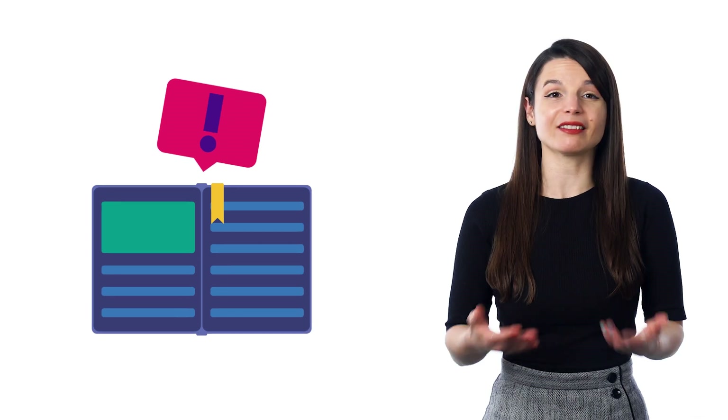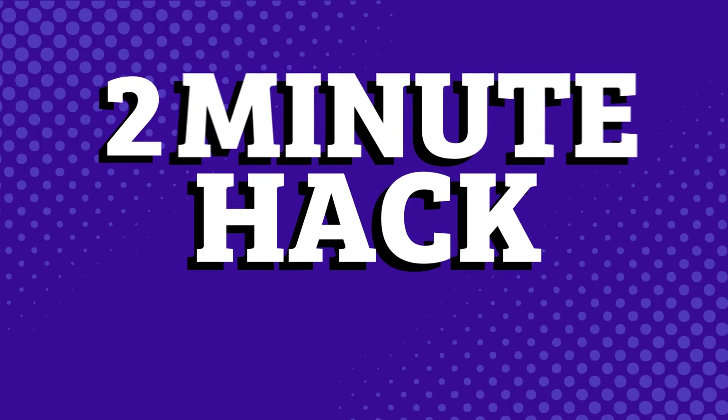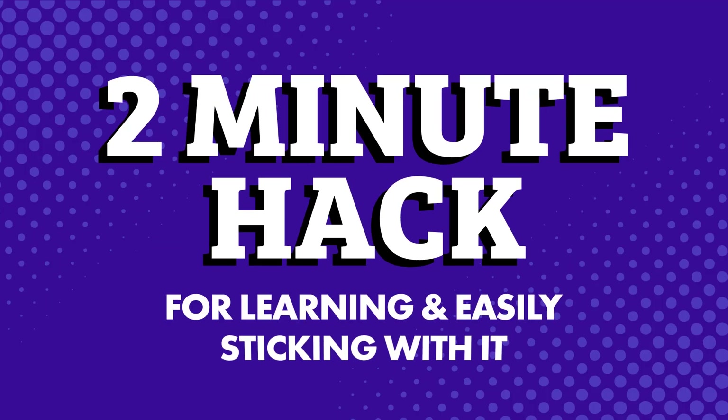If you want to learn the language but are still struggling with making time to sit down and learn and making language learning a routine, there's a quick two-minute solution to your problem. The two-minute hack for learning and easily sticking with it.